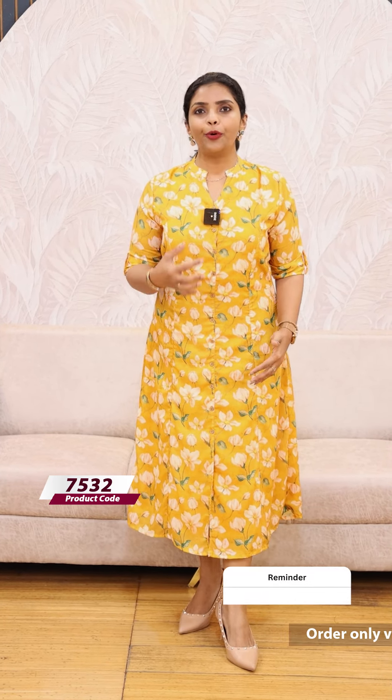This is the button detailing — you can open it. This is a middle slit. This is a princess tail line. This is a back normal line.